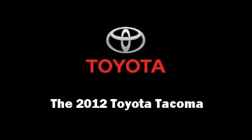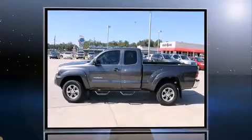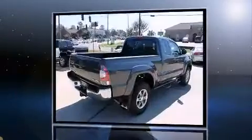The 2012 Toyota Tacoma. With less than 10,000 miles on the odometer, this vehicle provides excellent value as a pre-owned model.